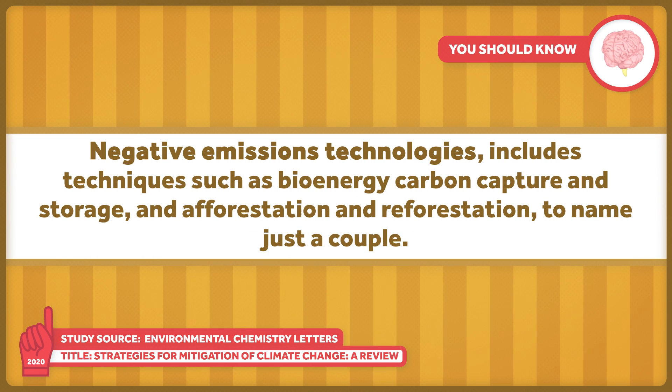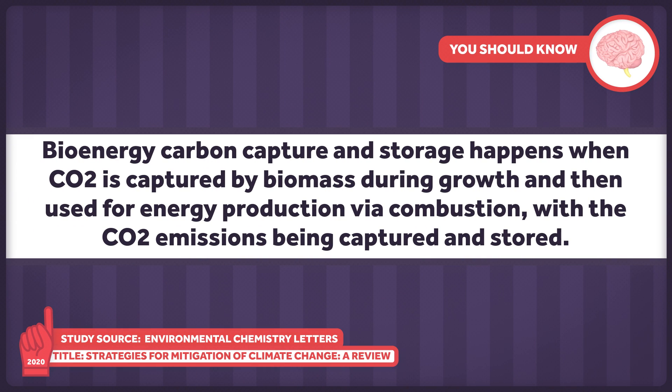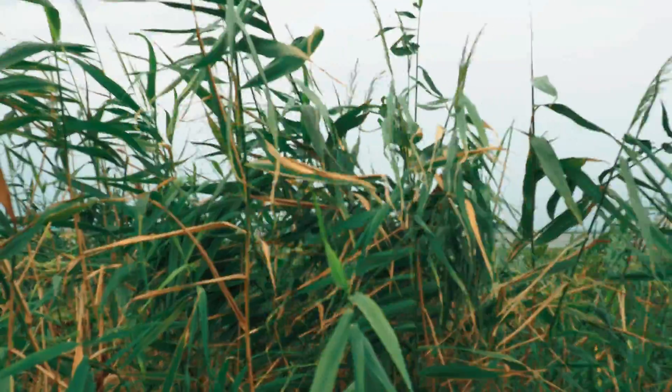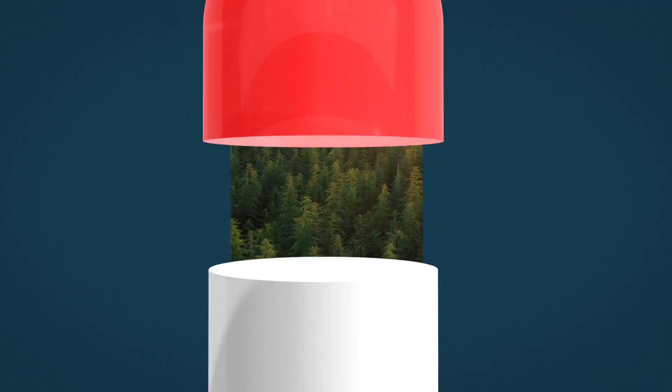The second strategy, negative emissions technologies, includes techniques such as bioenergy carbon capture and storage, and afforestation and reforestation, to name just a couple. Importantly, these technologies are meant to complement conventional mitigation efforts, not replace them. Bioenergy carbon capture and storage happens when carbon dioxide is captured by biomass during growth, and then used for energy production via combustion, with the carbon dioxide emissions being captured and stored. Some examples of biomass include discarded material from forestry resources — think wood from trees — or dedicated crops. For this approach to be effective, large amounts of biomass are required, which raises concerns about demand on other resources like water and land. This kind of technology on the scale needed is still in early stages of development, so there are several factors that still need to be worked out for it to be a viable mitigation strategy.